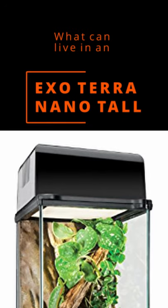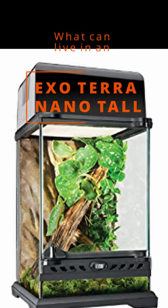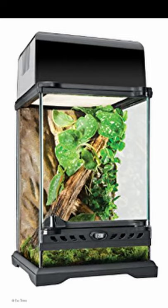What can I keep in an Exo Terra Nano Tall? To make this work, you may need to get creative with the decoration to make full use of the volume and create additional surfaces.